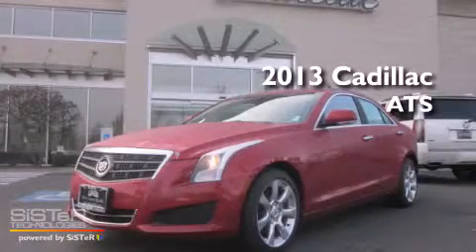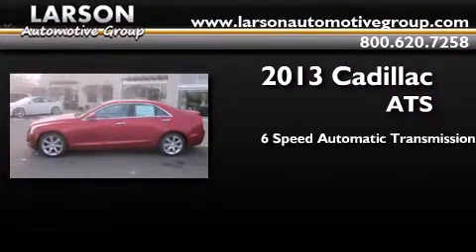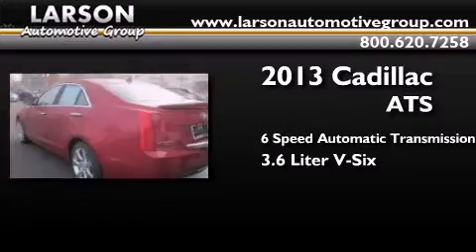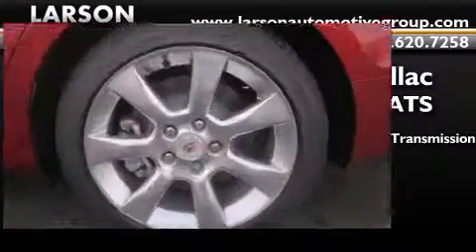This is a brand new 2013 Cadillac ATS. This car has a 6-speed automatic transmission, a 3.6-liter V6, and the added safety and control of all-wheel drive.